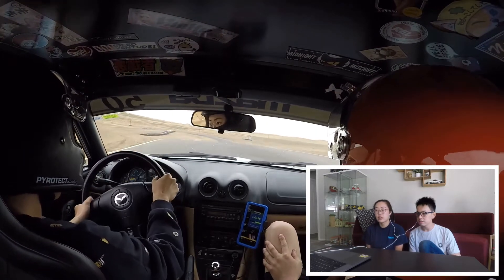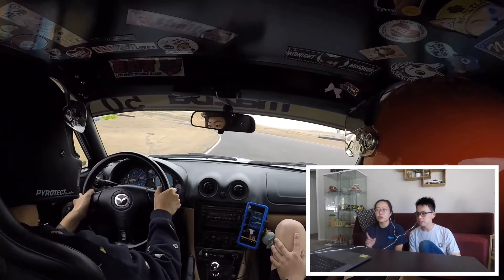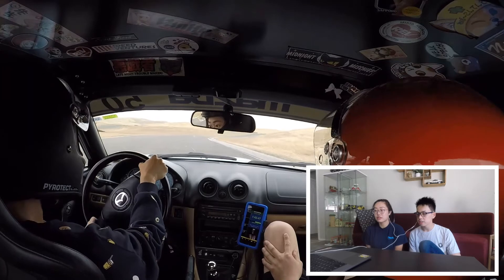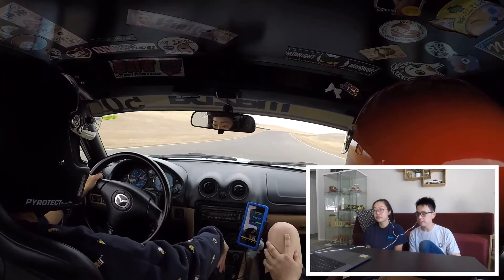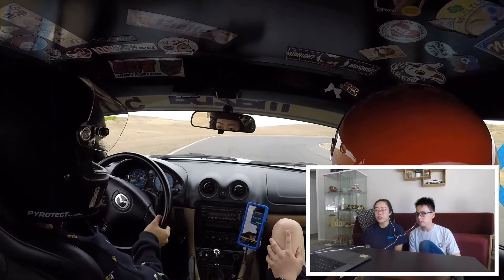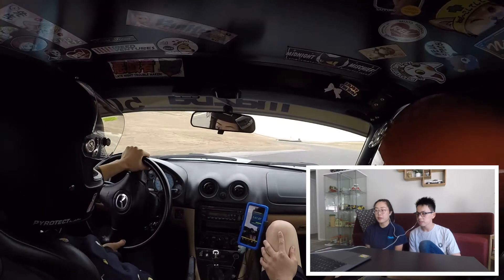So I was very gentle on the brakes, especially this upcoming turn. I brake really, really early because I was not confident with the brakes at all. And this coming turn right here — I've been taking it in third the entire day.